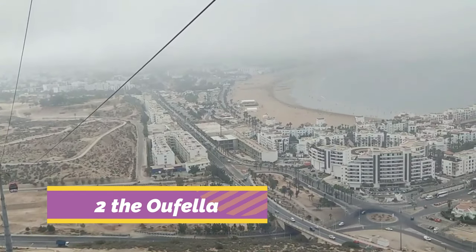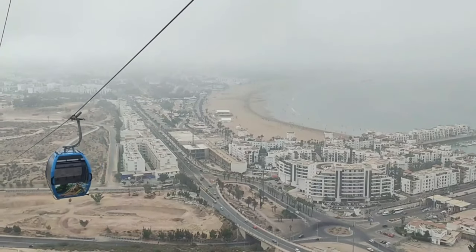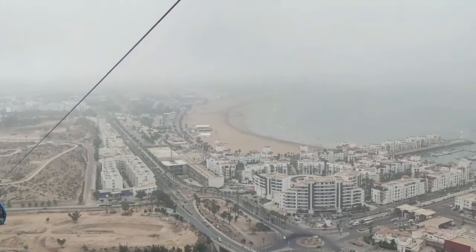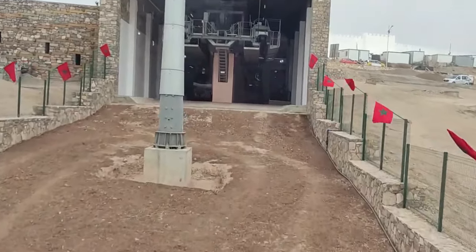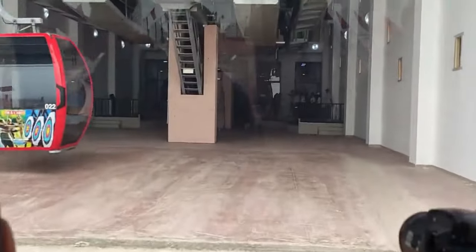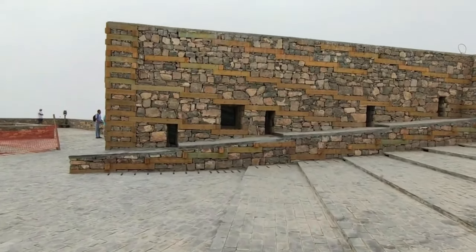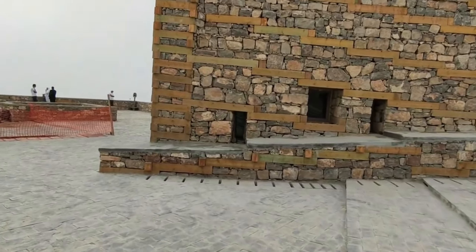Number 2: Take in the view from the Agadir Kasbah. Agadir's massive earthquake in 1960 leveled much of the city's historic buildings, leaving the hilltop Agadir Kasbah, its Kasbah district, as the only proper historic attraction in town. The Kasbah dates from the mid-16th century, when Agadir became an important center of trade. Only the thick and sturdy original ramparts survived, but inside, this walled area was once Agadir's fortified town built to defend this seaport against attack.